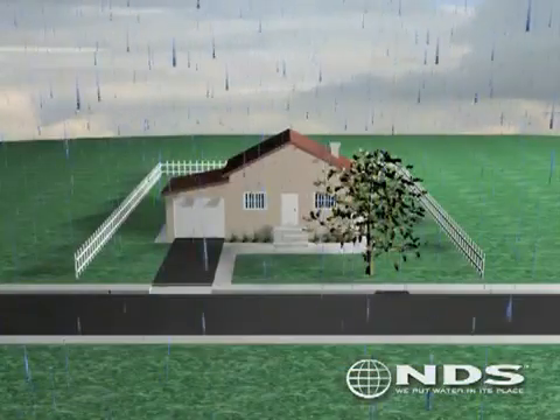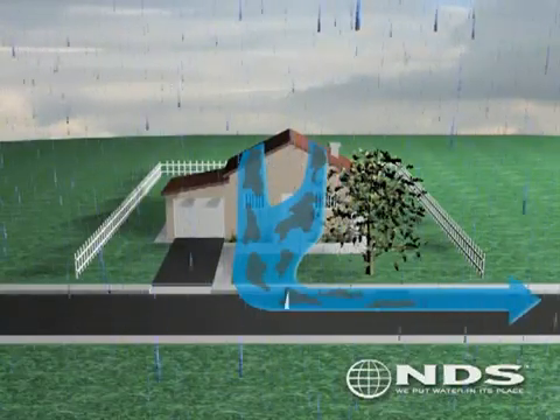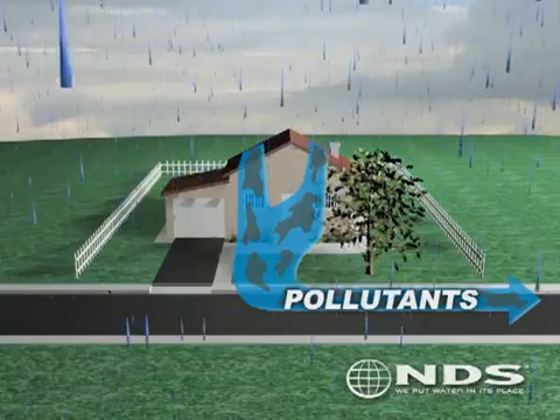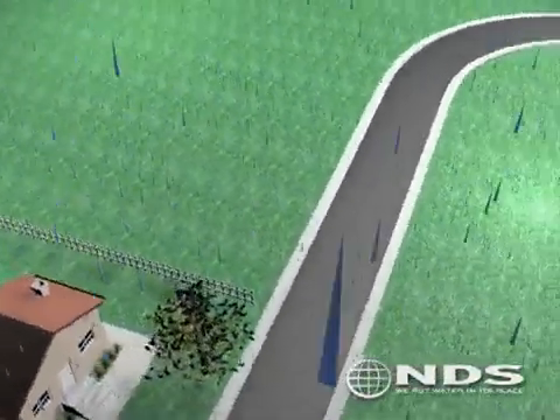As water flows over rooftops, paved surfaces, and garden beds, it picks up various pollutants including oil, grease, chemicals, metals, and bacteria. By discharging the water into the street, pollutants are carried through the city's main storm drainage system and into local ponds, lakes, and oceans.